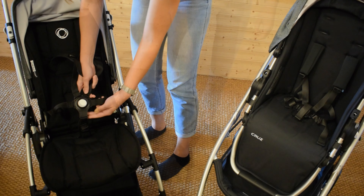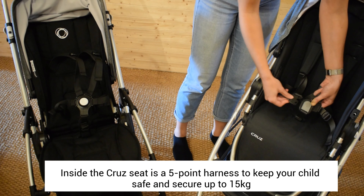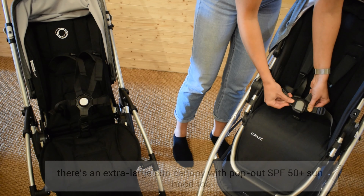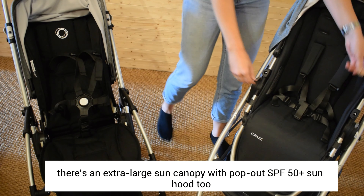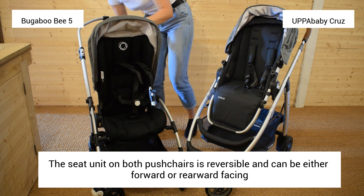When it comes to car seat compatibility, you will be pleased to know that both these pushchairs are compatible with a wide range of car seats. The Bugaboo B5 is compatible with car seats from brands including Chicco,